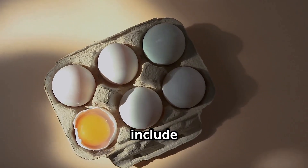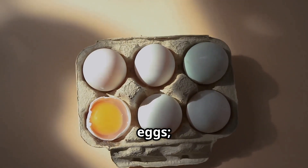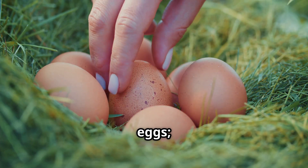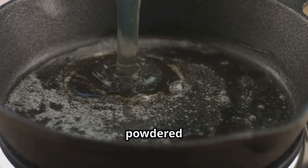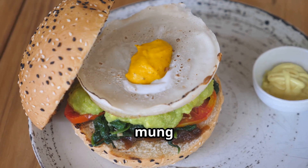Recognizable brands include Eggland's Best, celebrated for their nutrient-rich eggs; Vital Farms, known for their ethical pasture-raised eggs; and Burnbrae Farms, a favorite in Canada. There are also powdered and liquid eggs, plus vegan alternatives crafted from mung beans.